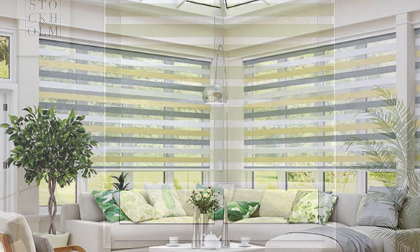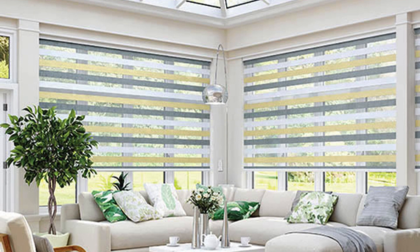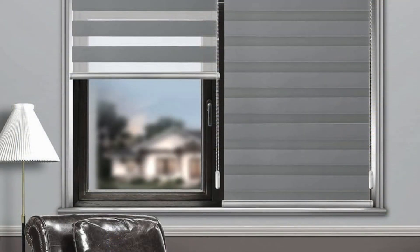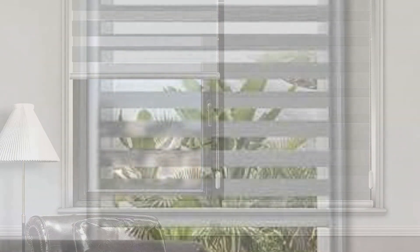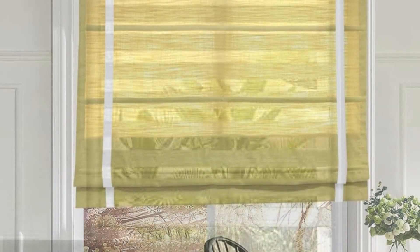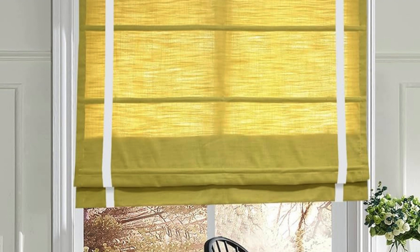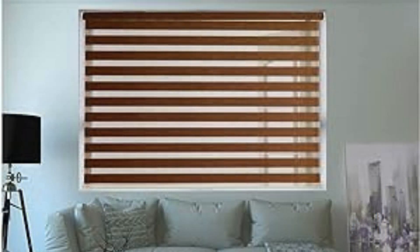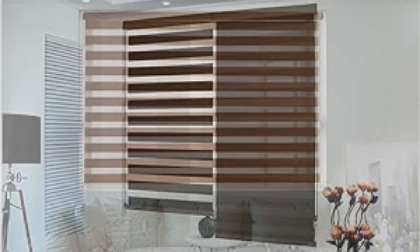By aligning the opaque stripes, you can block out light and maintain privacy, while aligning the translucent stripes allows diffused light to filter through while still maintaining a level of privacy. Zebra blinds offer versatility in terms of light control, making them suitable for various settings including living rooms, bedrooms, offices, and more. They come in a range of colors, patterns, and fabrics, allowing you to customize them to complement your interior decor style. Zebra blinds are designed to enhance both the functionality and aesthetics of your windows, offering several benefits that make them a popular choice for modern homes and offices.